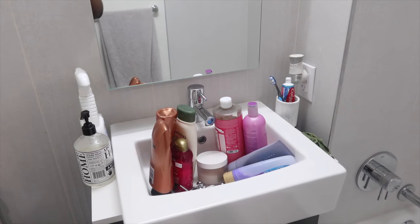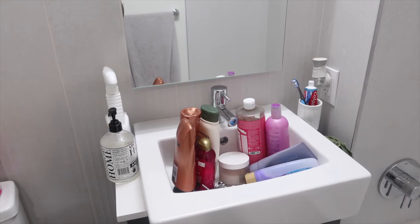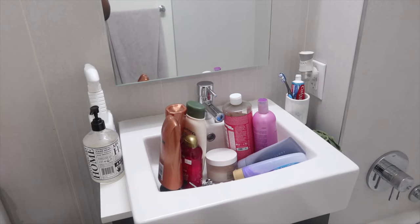My tub is so clean — I was scrubbing down these walls. Now I'm about to put my little things back. I'm going to go through these products because half of them I don't really use. I'll probably just keep the shampoo since I don't wash my hair that often, so I'm gonna put it in my hair basket and then get everything situated.